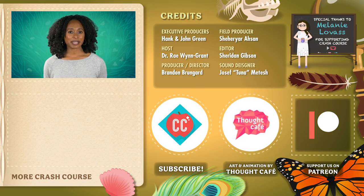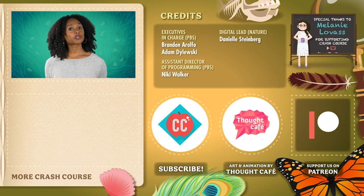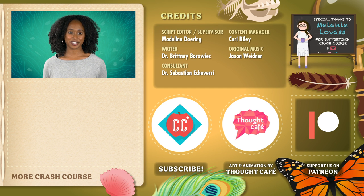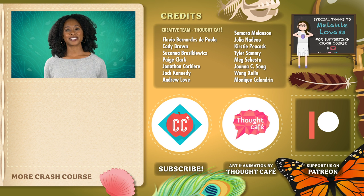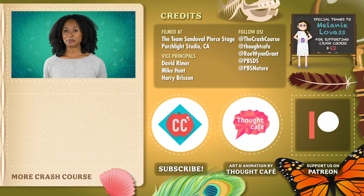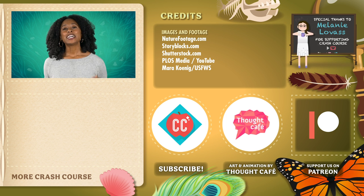Thanks for watching this episode of Crash Course Zoology, which was produced by Complexly in partnership with PBS and Nature. It is shot on the Team Sandoval Pierce stage at Porchlight Studios in Santa Barbara, California. If you'd like to help keep Crash Course free for everyone forever, you can join our community on Patreon.